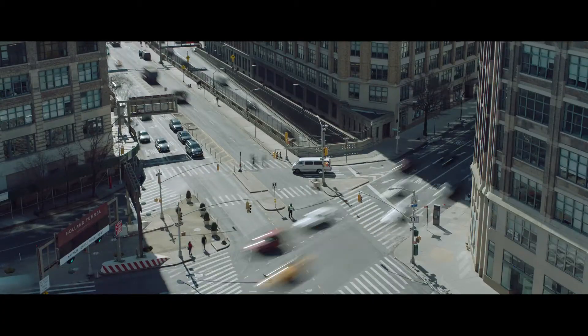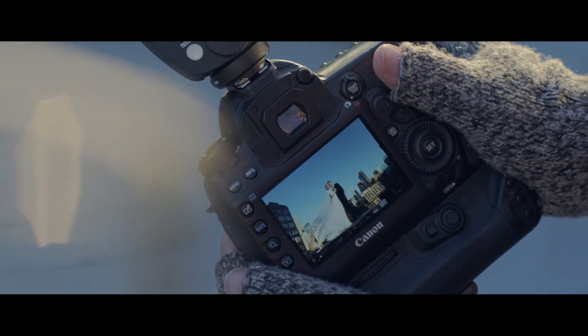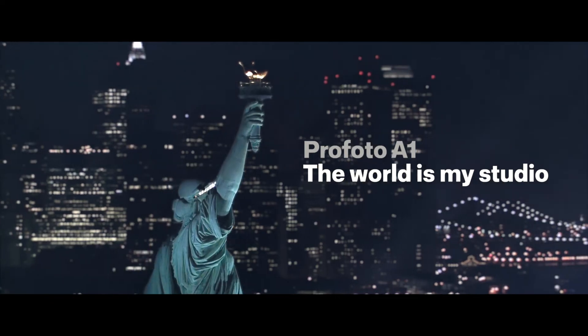For any photographer who is passionate about pushing themselves to create better images every day, the A1 will help them achieve that. This will change the way I photograph forever.